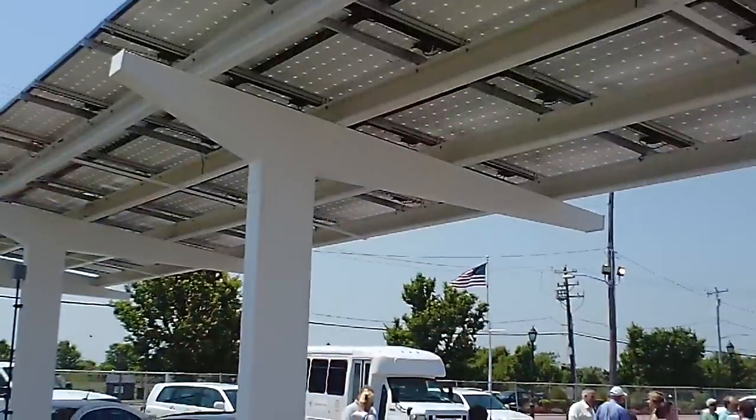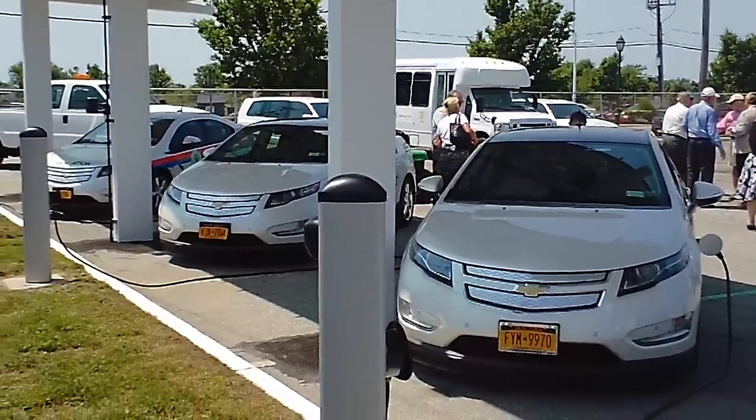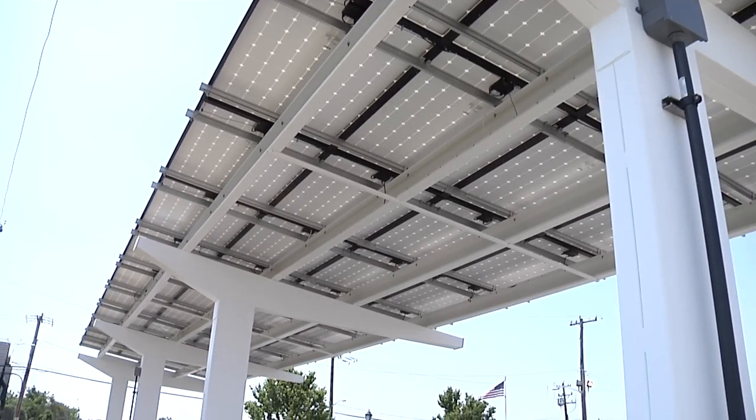Today we unveil three charging stations, each capable of powering two cars. The 14K solar canopies under which we're standing are covered with 44 solar panels.